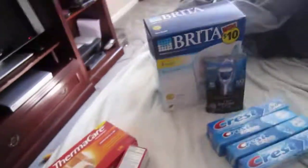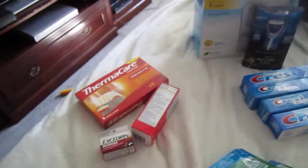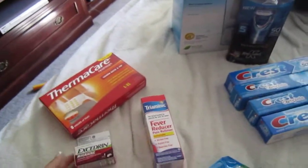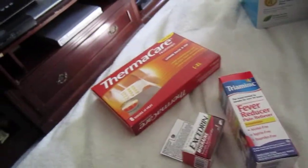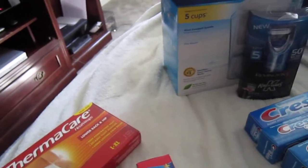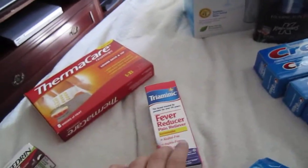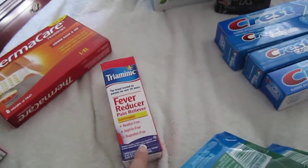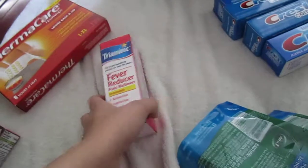The very first transaction I did was at CVS and I bought the Thermacare, this Trimanic, and then this Excedrin. I paid $5.60 and I got back about $4.79 in extra bucks — this extra buck was $3.79 and then this one was $0.99. And then this was free because I went to the CVS coupon machine. It was $6.99 and they printed out a $6.99 coupon, so I got this for free.